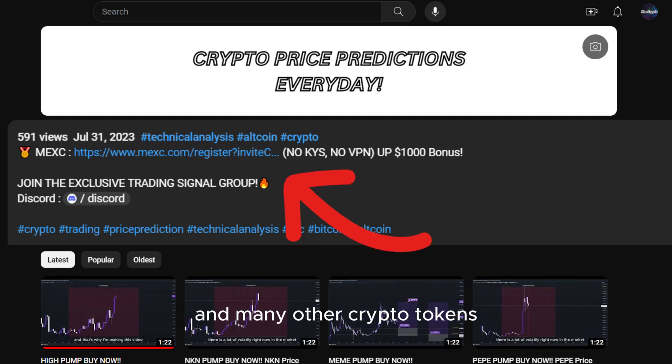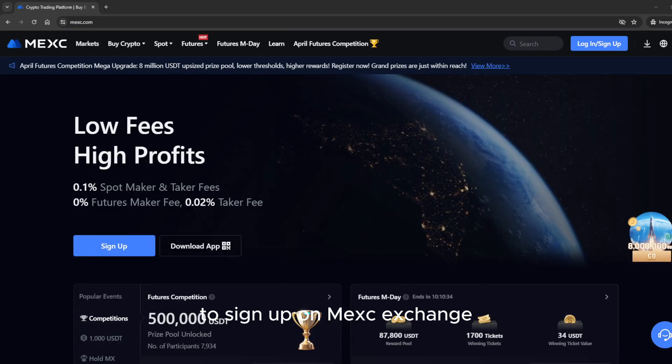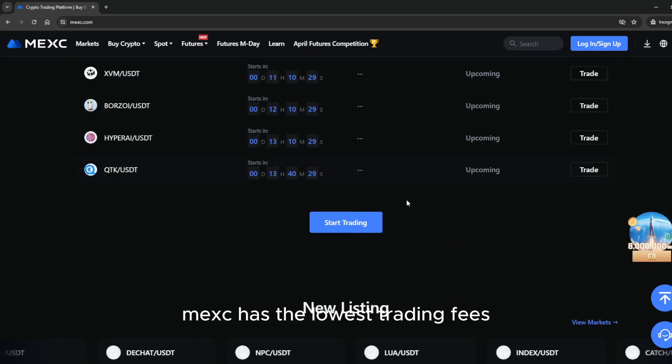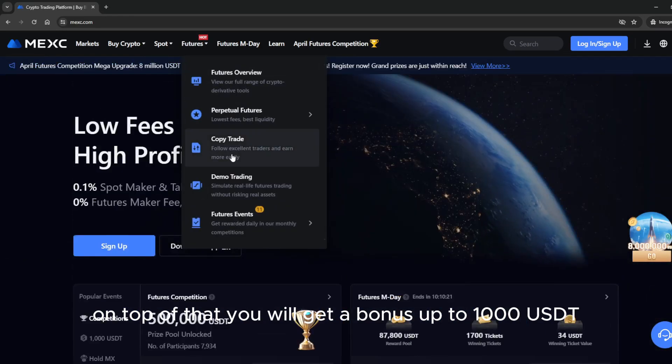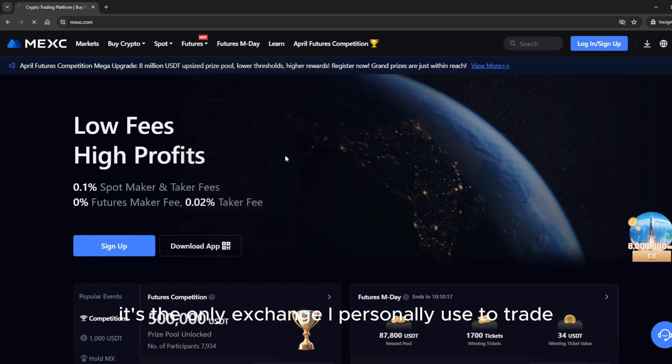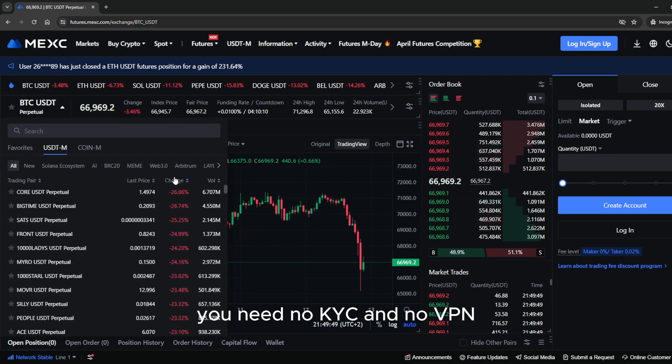If you want to trade this coin and many other crypto tokens, make sure to use the link down below in the description to sign up on MEXC exchange. MEXC has the lowest trading fees. On top of that, you will get a bonus of up to 1000 USDT. It's the only exchange I personally use to trade — no KYC and no VPN required.